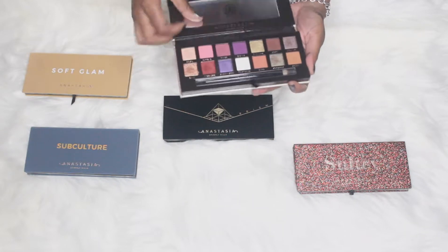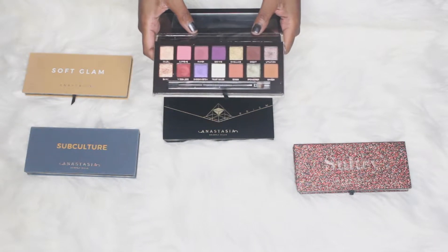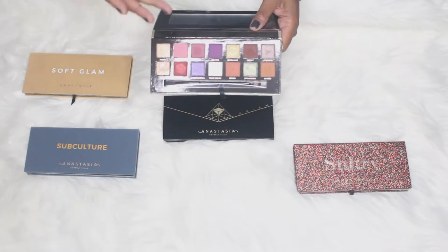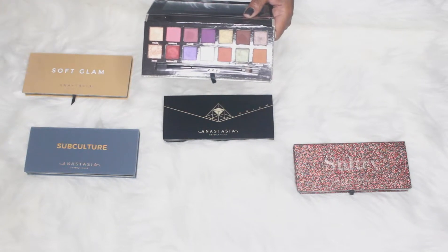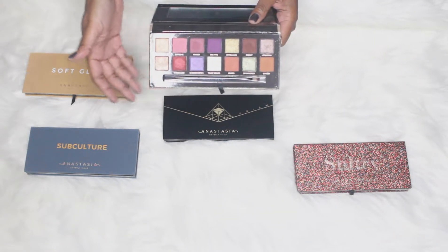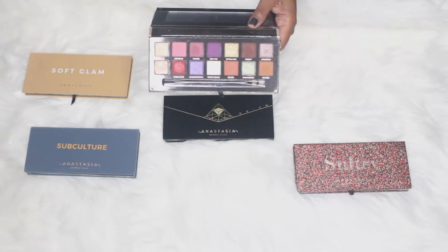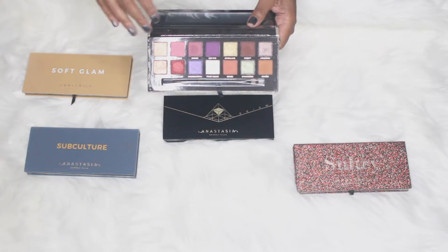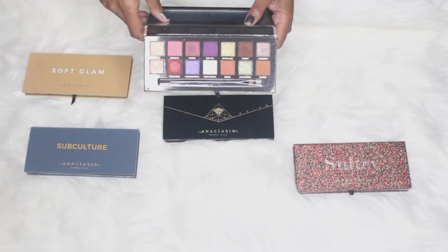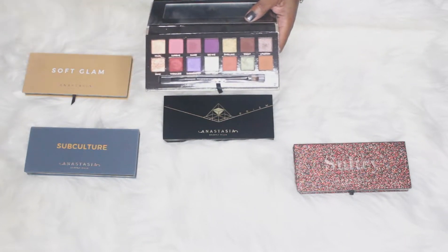The newer addition to the collection is the Anastasia Jackie Aina palette. This gives you a range — for me it's a combination of the playfulness of Subculture as far as the colors, with the tones and richness of the Prism palette, plus the nice rich colors of Soft Glam, and a little extra flair of Sultry. This palette has all of those options in one. On my skin tone this is really nice and saturated, and if you want a bit more playfulness, definitely go for this one.